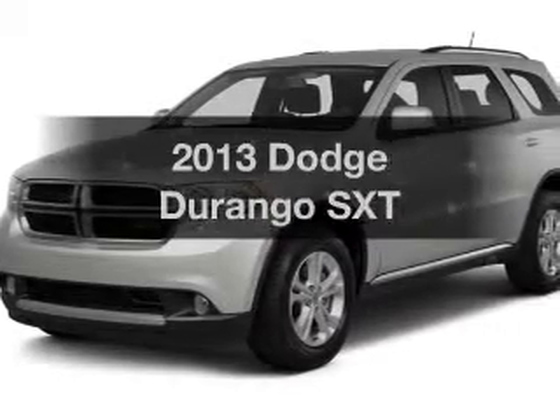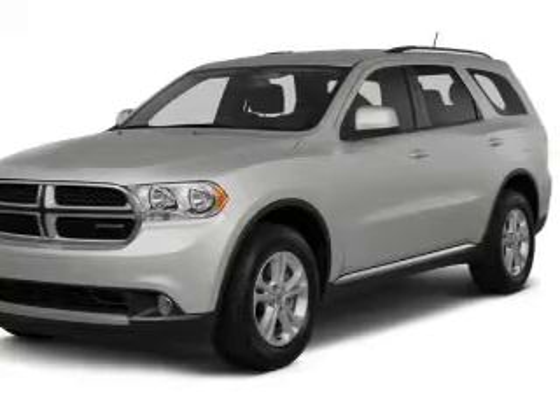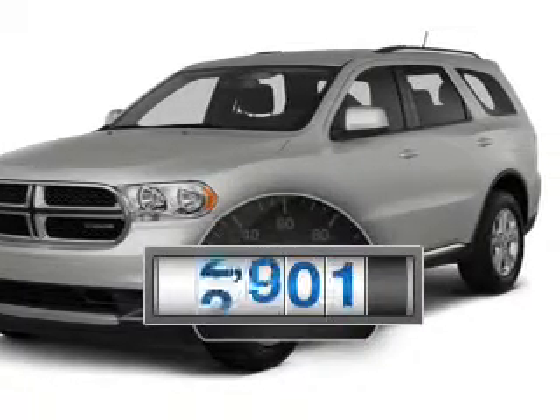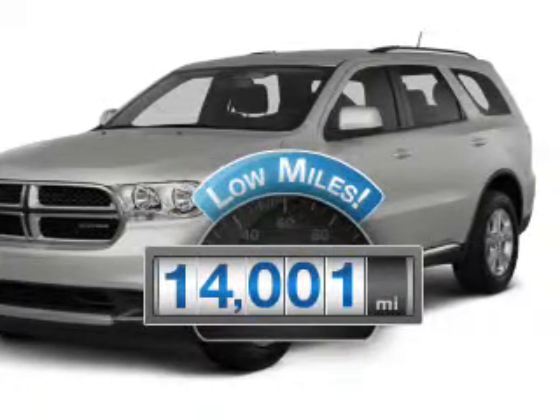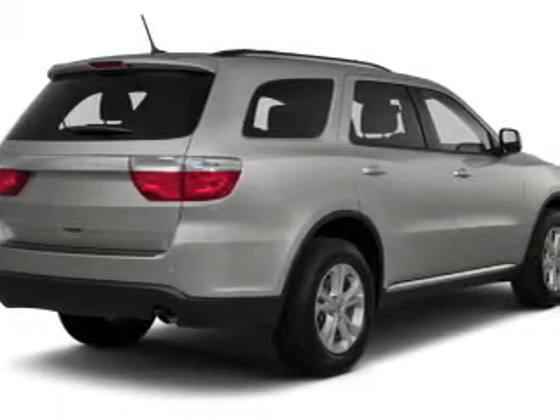Get noticed in this 2013 Dodge Durango — this is the set of wheels you've been looking for. Why worry about high mileage? Choosing a ride with lower mileage is the right choice for your busy life. The powertrain includes all...